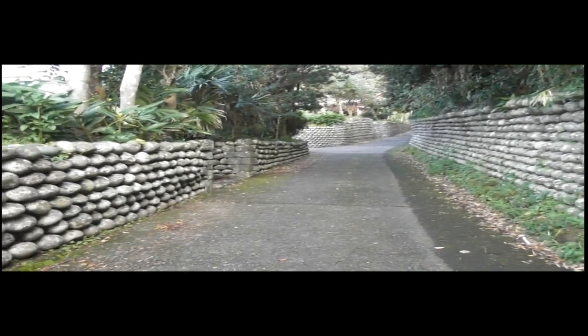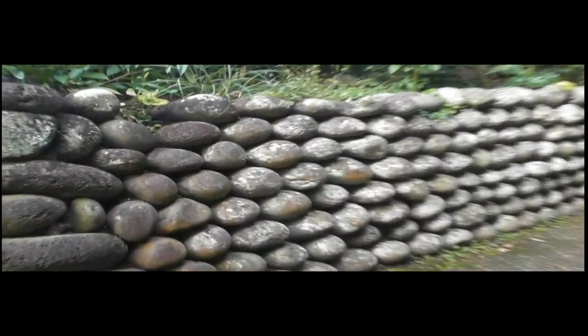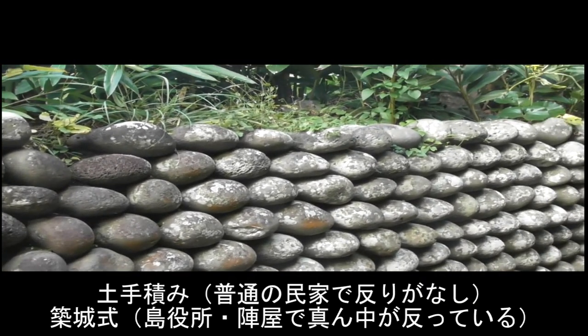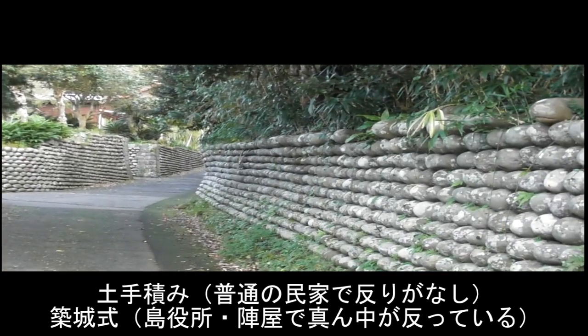この石垣のですね、積み方が、右手側の玉石垣と左手側の玉石垣が違いまして、左手側はまっすぐ積まれた積み方で、土手積みといいます。最初の一つは木の壁です。木の壁は壁として完璧です。